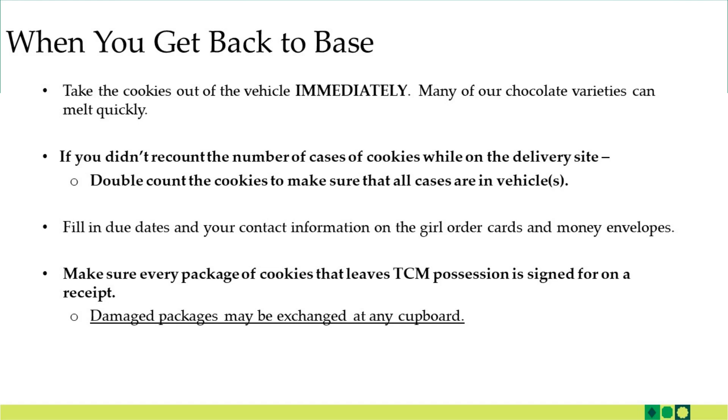When you get back to base following your initial order cookie pickup, take the cookies out of the vehicles immediately. Many of our chocolate cookie varieties can melt quickly. If you didn't recount the number of cases of cookies while you were on the delivery site, go ahead and do one now. Double count the cookies to make sure that all cases that were part of your initial order are in the vehicles.